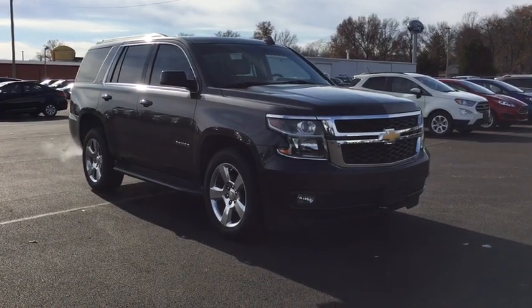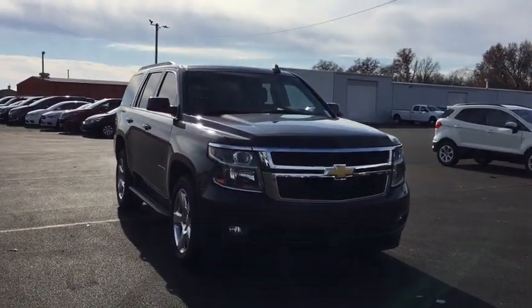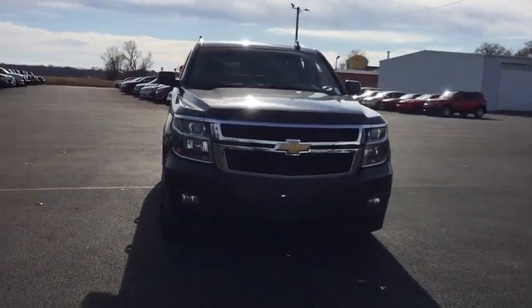Looking for the right vehicle? Check out the 2016 Chevrolet Tahoe. Tahoe has been the best-selling sports utility vehicle, accounting annually for more than 25% of all full-size SUV registrations in the United States.